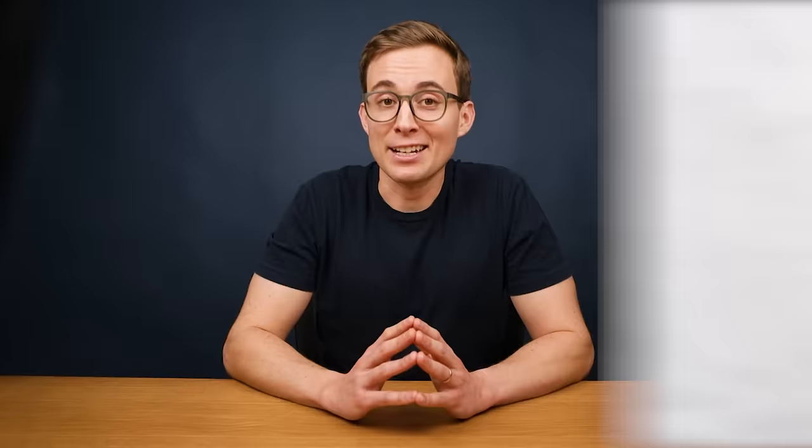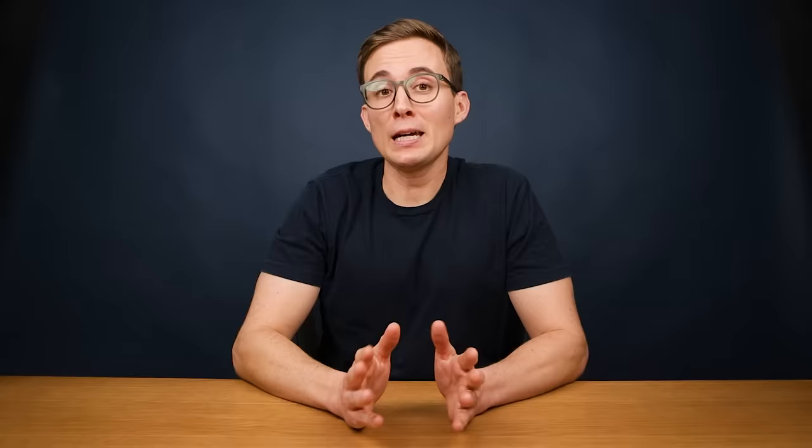Right now you probably understand at least some English. Maybe you studied it in school, or you've watched American movies, or you're currently learning as an adult — and that's fantastic. But in order to find the resources that will serve you best, it's helpful to have a clear understanding of your current level of English. You can take a free English proficiency test — I'll put links to everything in the description box below. After you take the test, your results will be based on the CEFR scale, giving you a score between A1 beginner level and C2, which is close to native fluency. Keep your score in mind throughout this video.